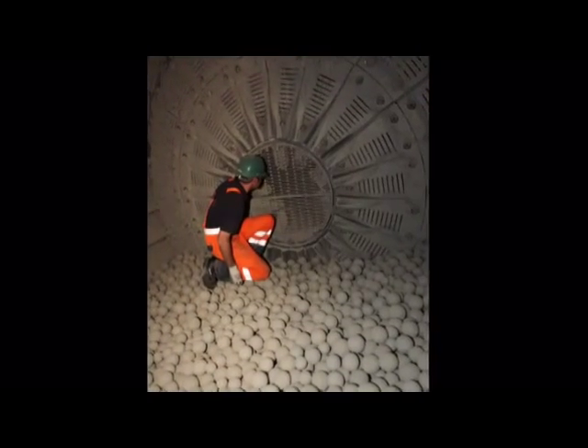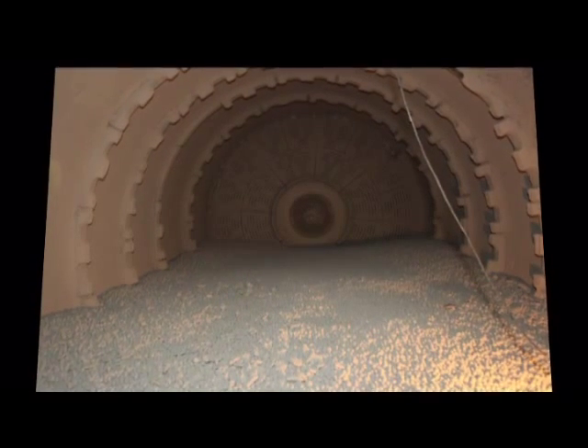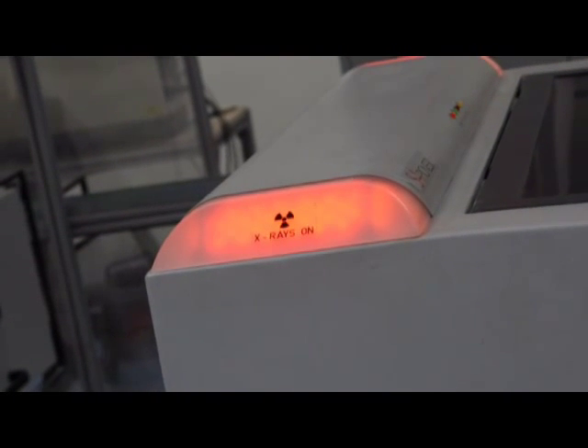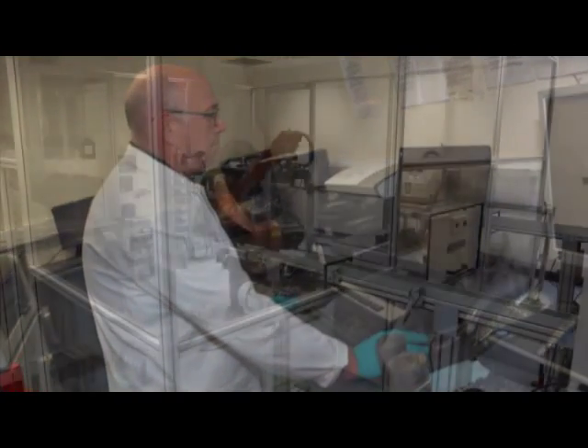The clinker and gypsum are ground together in a ball mill, which is a rotating steel tube containing 42 tons of steel balls measuring 90mm in diameter in the first chamber, and 116 tons of smaller 20mm balls in the second chamber, producing the fine powder we all know as cement. The laboratory is equipped with the latest devices including x-ray analytical apparatus and a robot to speed up the testing of cement samples.